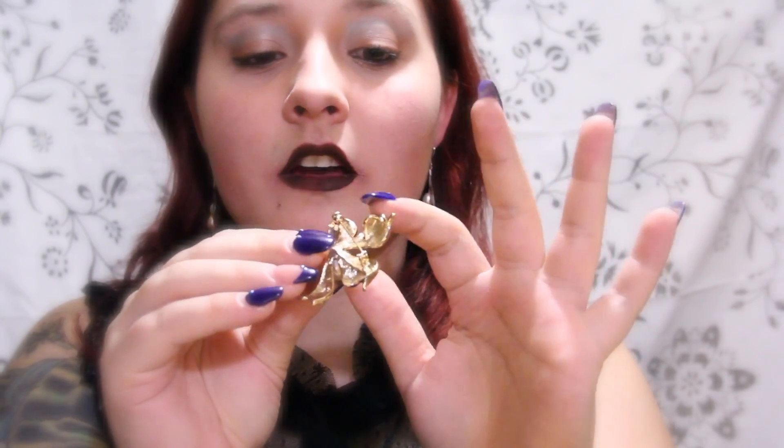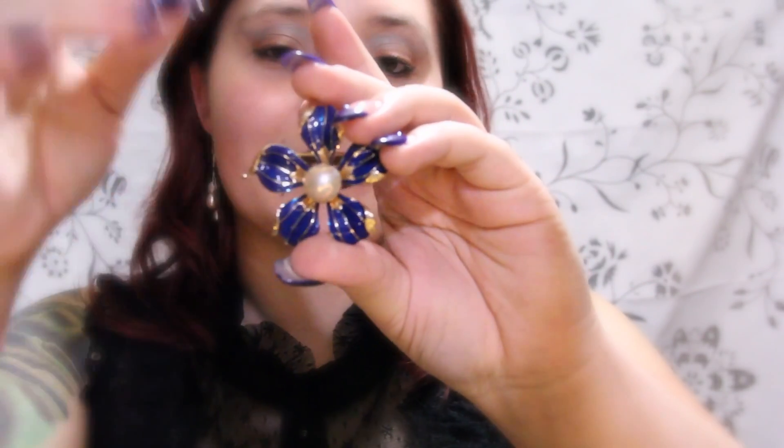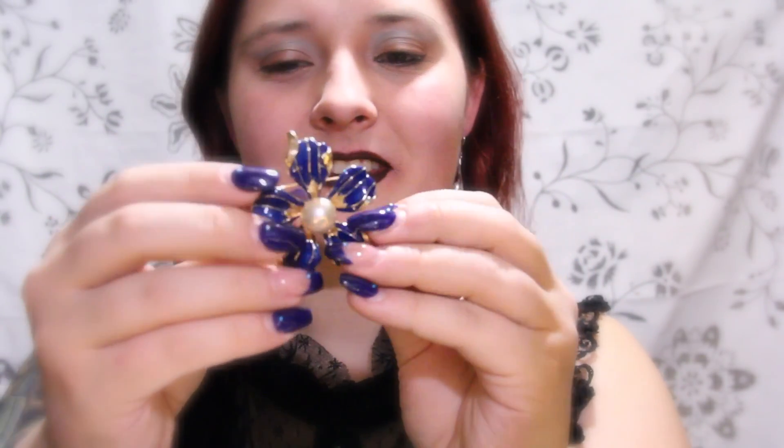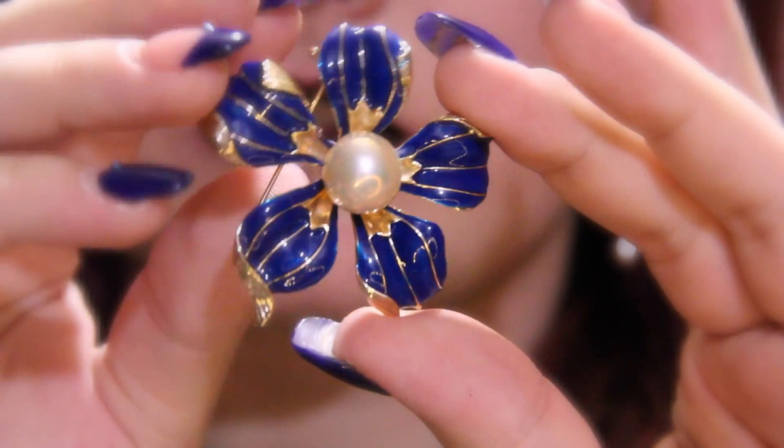Or, it also has a loop here that you could easily add a chain to if you wanted it to be a necklace. I think this would be a very beautiful statement necklace piece, but I like larger pieces.